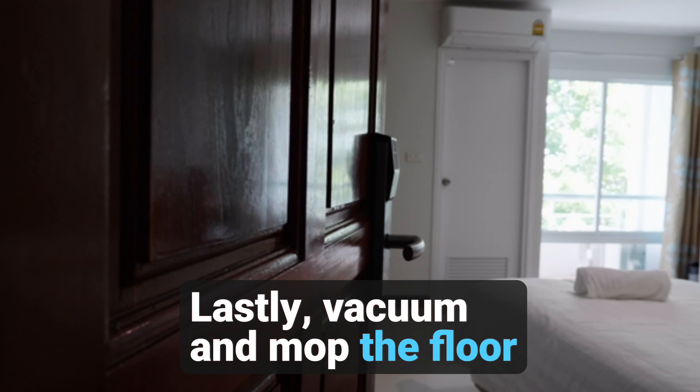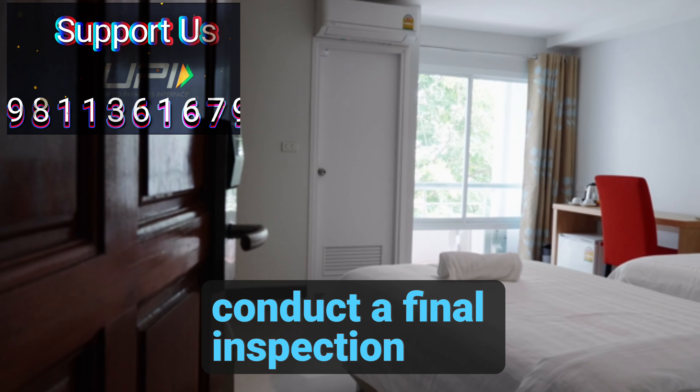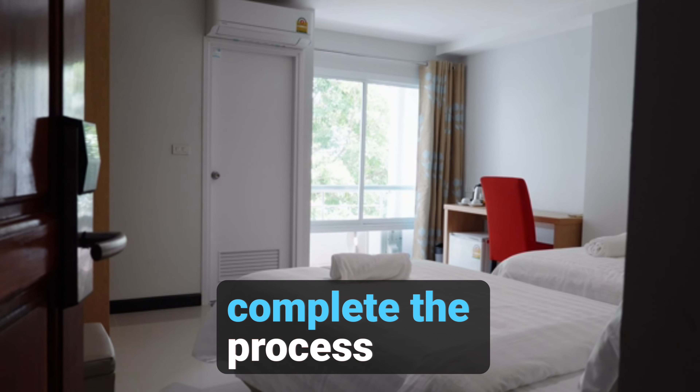Lastly, vacuum and mop the floor, align furniture, spray air freshener, and conduct a final inspection before leaving the room, closing the door behind you to complete the process effectively.